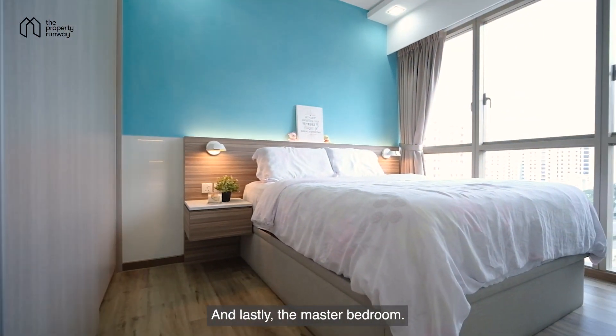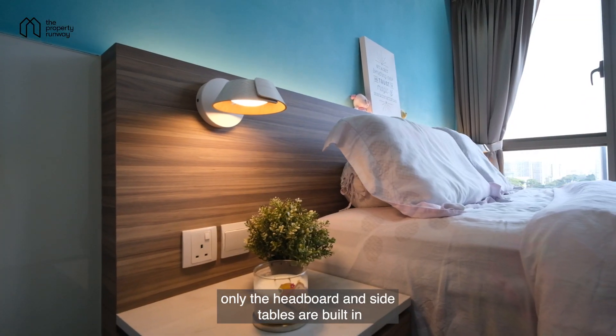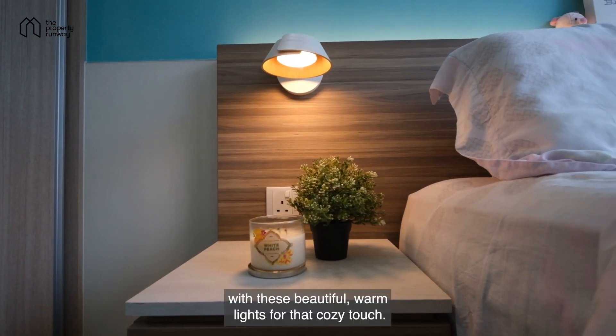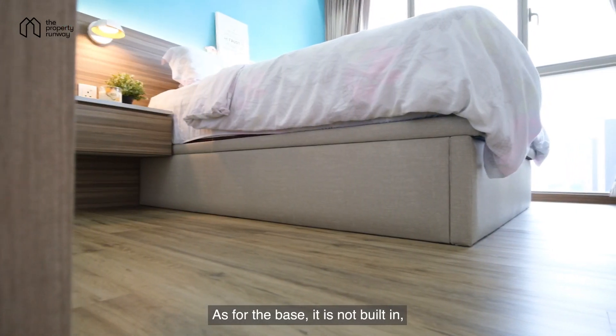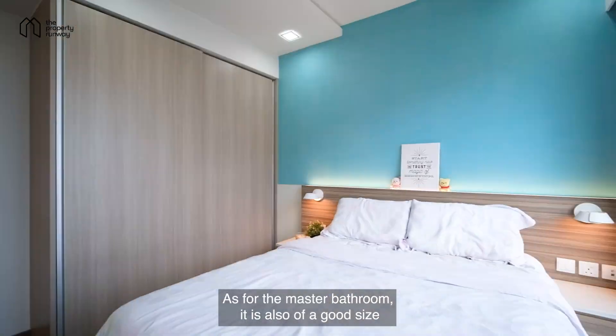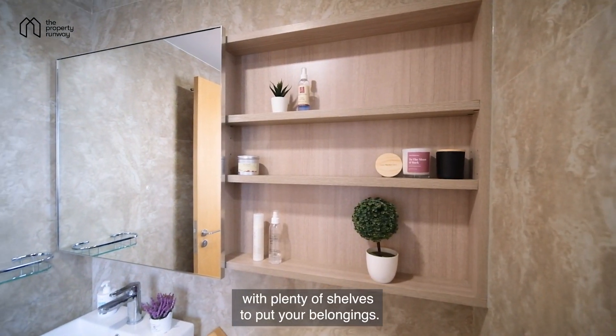Lastly, the master bedroom. This space is more than enough for you to put a king-size bed. Only the headboard and side tables are built-in, with these beautiful warm lights for that cosy touch. As for the bed base, it is not built-in, so you can replace it with something else that you prefer. As for the master bathroom, it is also of a good size, with plenty of shelves to put your belongings.